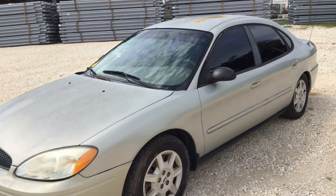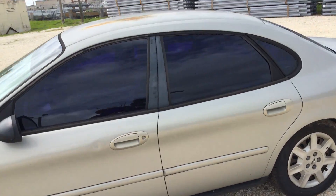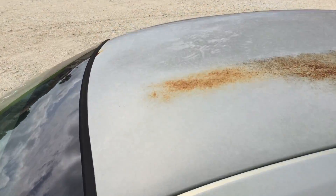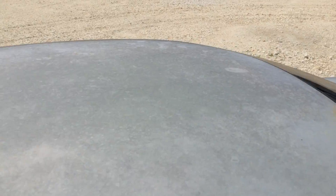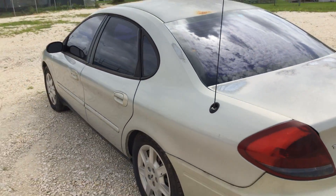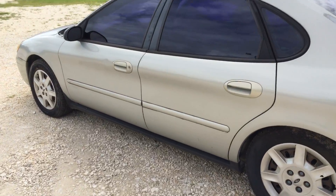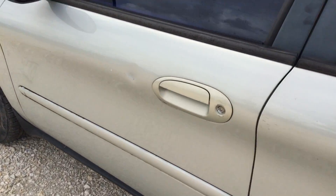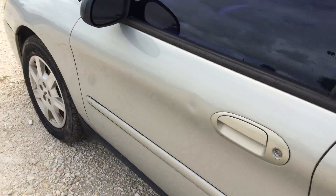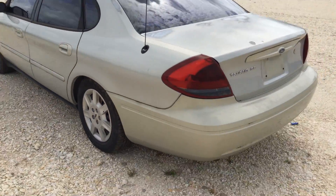The tinted windows look purple from the inside. There's surface rust on the roof, and the paint is peeling. It's got one dent on the driver door, which is the biggest dent I found. Other than that, it's very minor door dings and scratches.